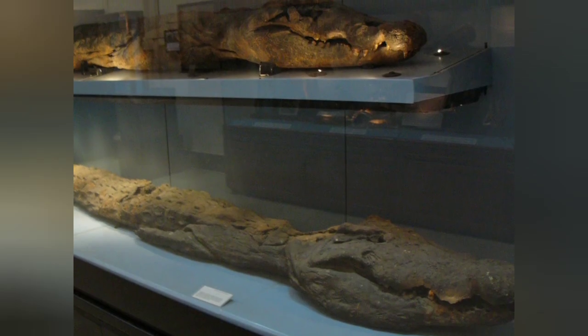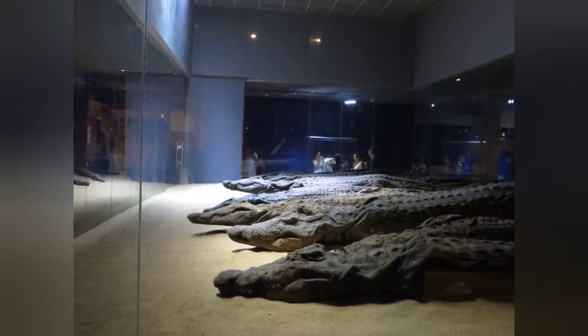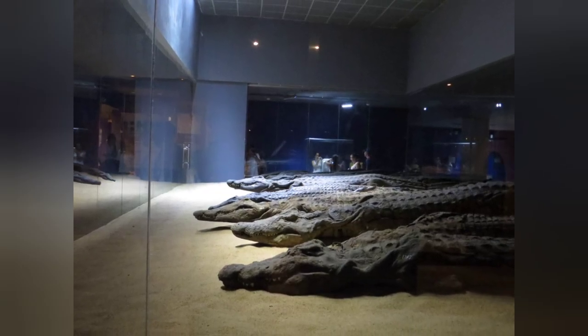Of most mummies collected by museums in the late 19th and early 20th centuries, often hatchlings, we don't know exactly where they come from.